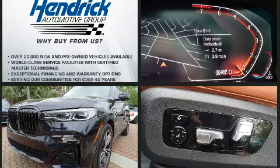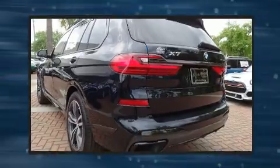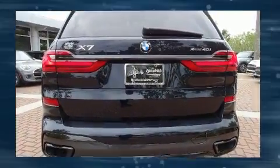The engine breathes better thanks to a turbocharger, improving both performance and economy. All of the premium features expected of a BMW are offered, including an automatic dimming rear-view mirror, rain-sensing wipers, and one-touch window functionality.